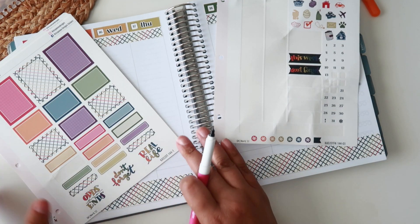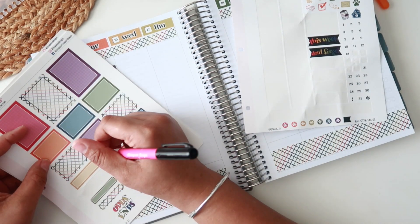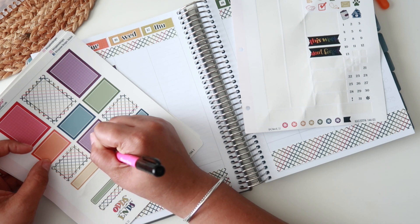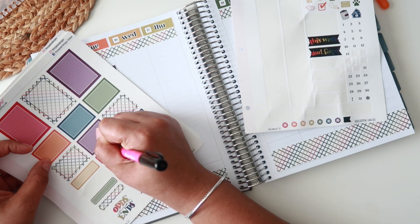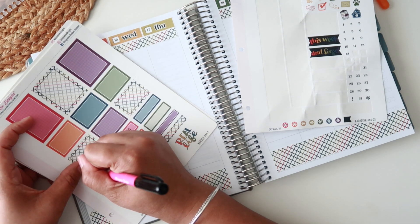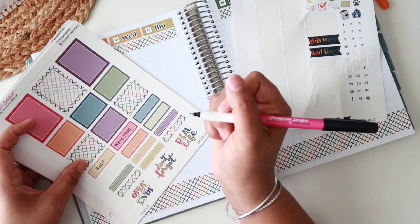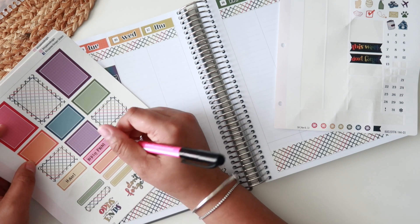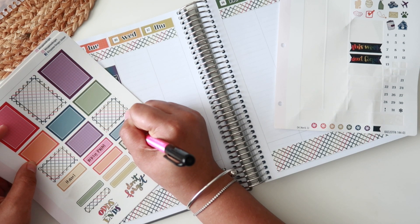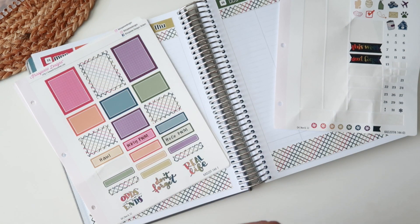Today's video is this plan with me. I'm going to do a haul video on Wednesday, sharing some things I've purchased recently, and then Friday will be the Hobonichi Cousin video, so I've got to make some space for that planner because I love it so much.